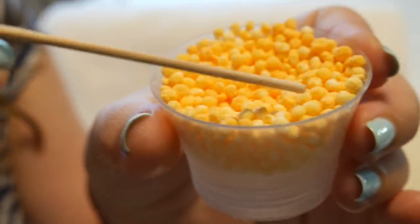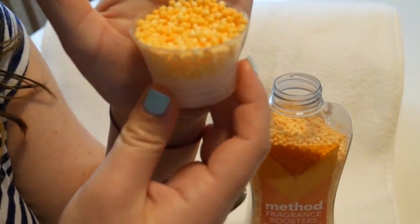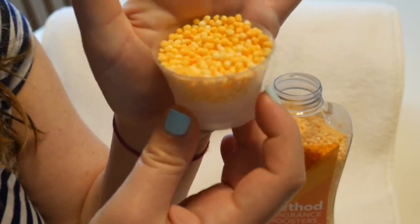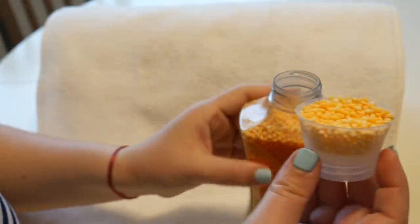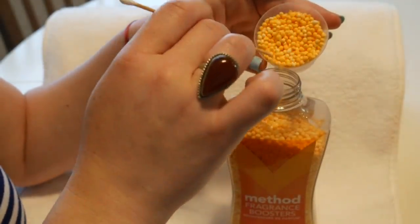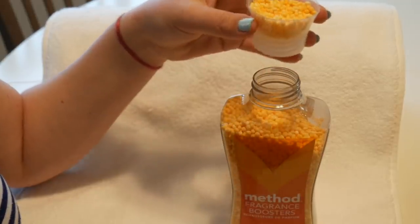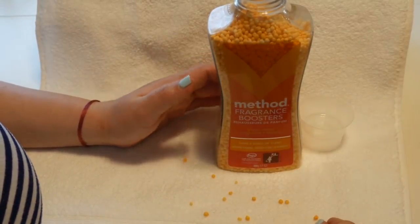They look like little Cheeto balls to me — they certainly smell so good. I love how the cap is shaped. I probably wouldn't put too much in; the bottle calls for about two scoops, but I'd do about half of that, since I'm already using the laundry detergent and dryer sheet. I think I have enough scent. Let's see if we can get them in here — there go a few. Some of them spilled out, so let's pick them up and count our way back into the bottle.